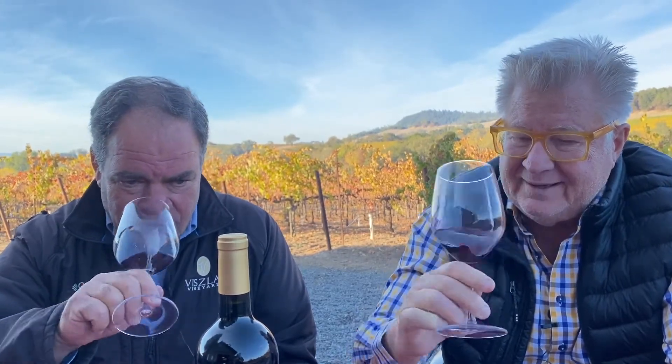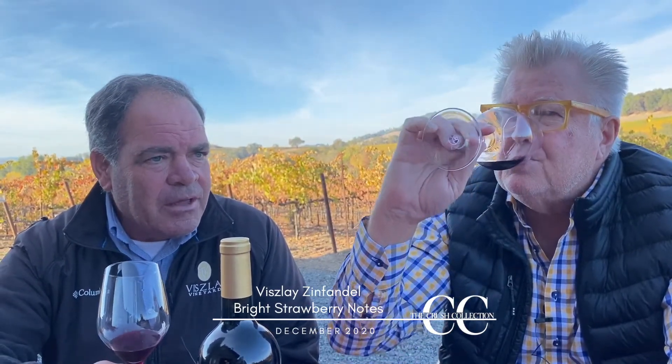So what are you tasting in this Zinfandel? I typically find myself with a lot of strawberry notes — it's really popping, much more so than the plummy, raisiny type of Zinfandel. This is a real kind of brighter style. I think that's why I like it better. And the fruit that we grow here just seems to lend itself to that style, year after year — that's how it comes out.